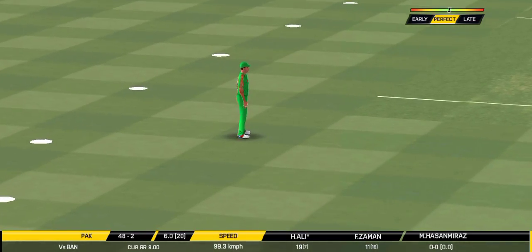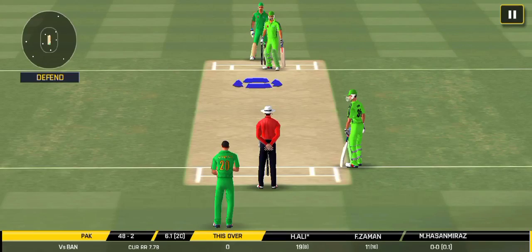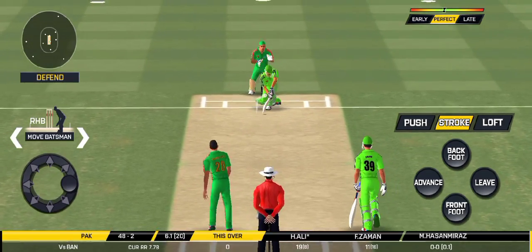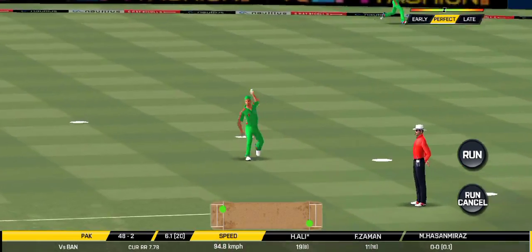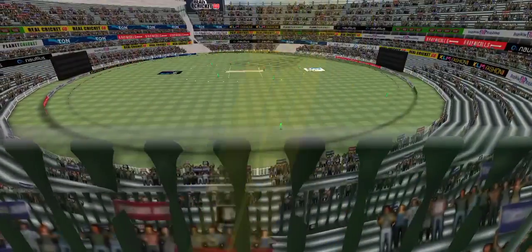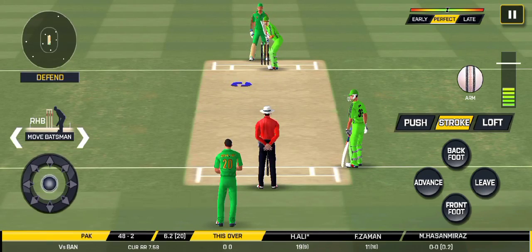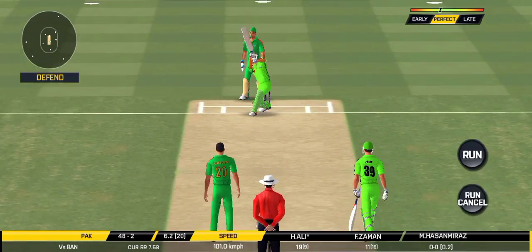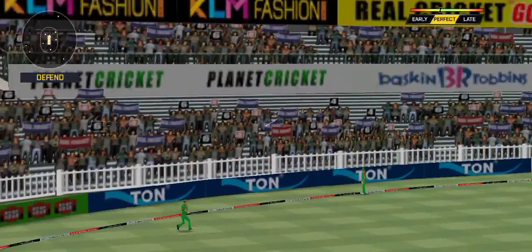That hit straight to the fielder — the captain has been good with the field placement. The batsman can't find the gap; straight to the fielder. But it has opened up and the batsman should be looking to get this easy single. In the air — this is six! It's a magnificent strike.